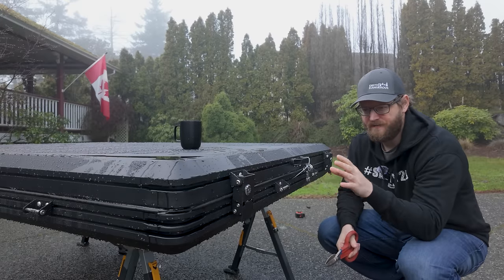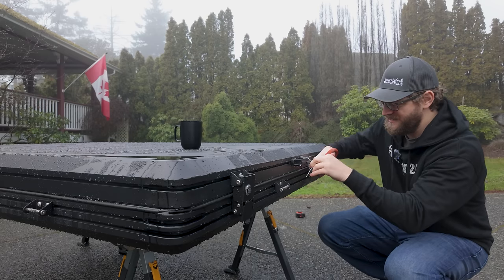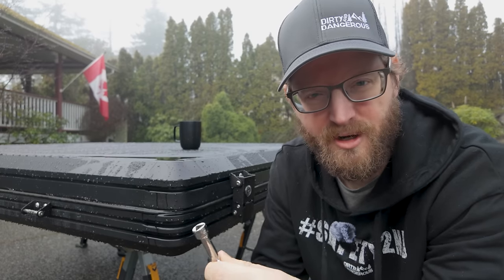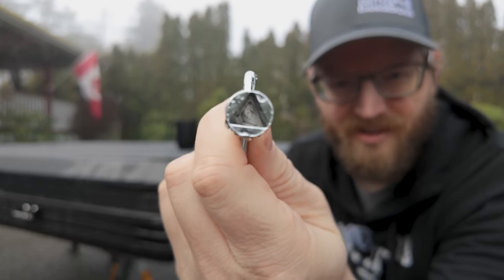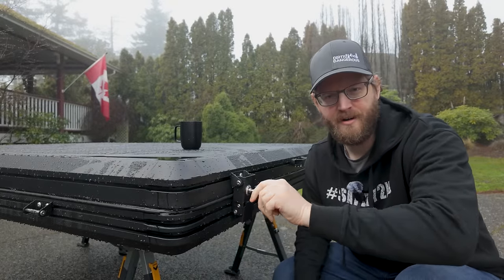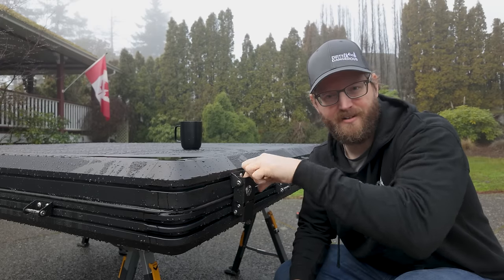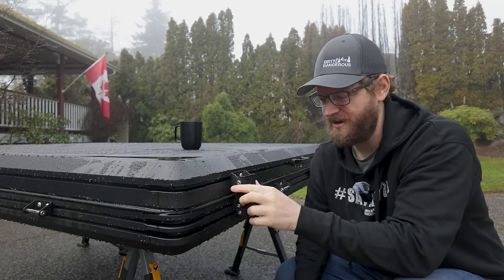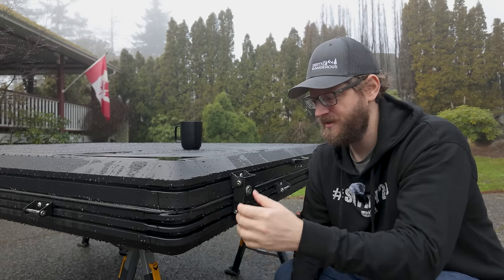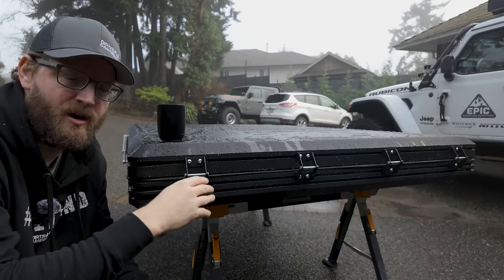The latches are very similar to what I've been using on my Roof Nest Condor. The locks on these aren't really locking you out — they're more to secure the latch so something can't bump it open. If you lose the key you can just put your finger in and release it. It's really just an extra layer of security. I never use these.